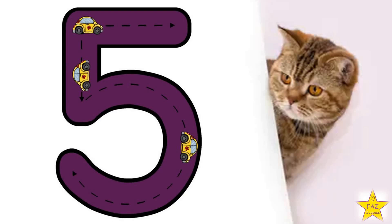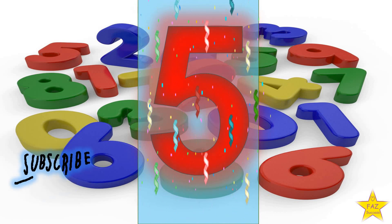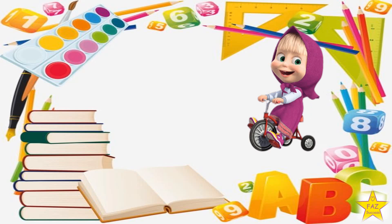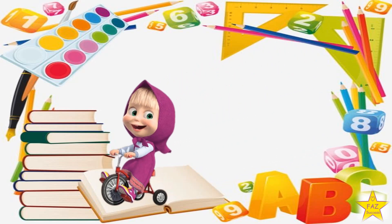Show me how to write number 5. Do a straight line, then another straight line, then do a circle but don't close it — keep some space. Number 5. Now let's go and see the next number.